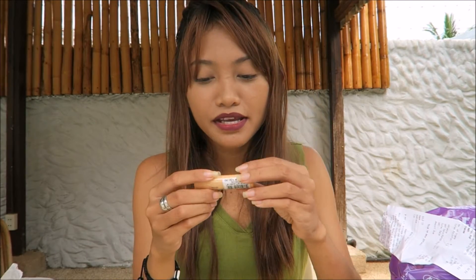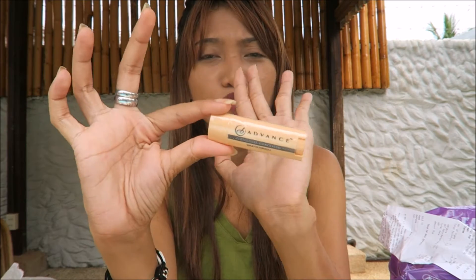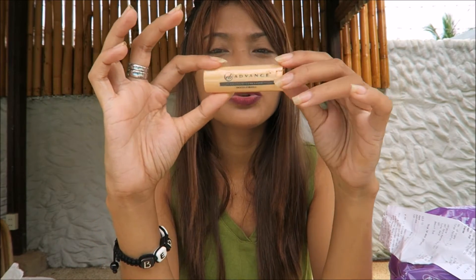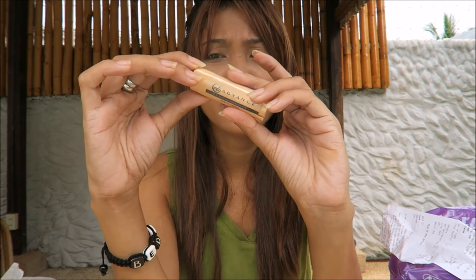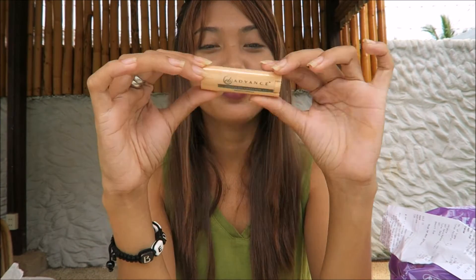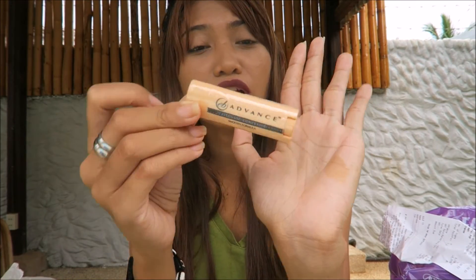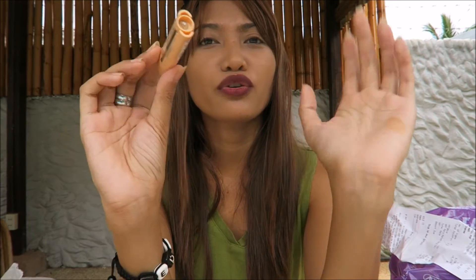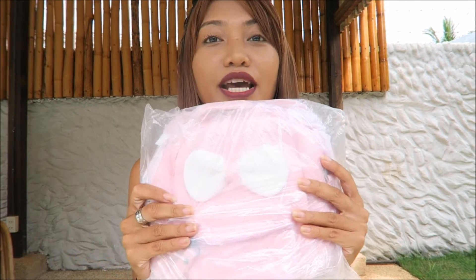Wet and Wild. The last makeup item is EB Advance concealer. I read so many reviews from Filipino YouTubers and Pinoy makeup artists about it — they all said it's nice. One of my favorite YouTubers recommended it. I got shade medium and this is only 100 pesos, so why not try it? I'm so excited for this.